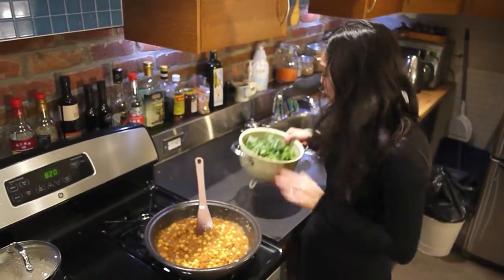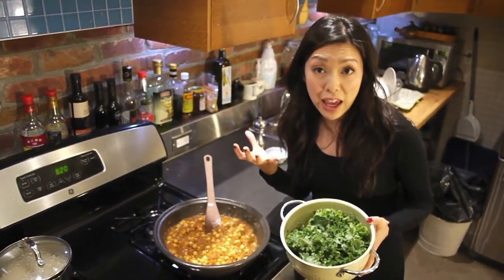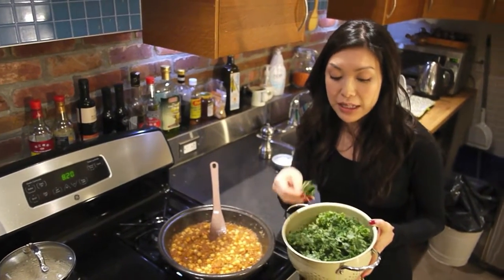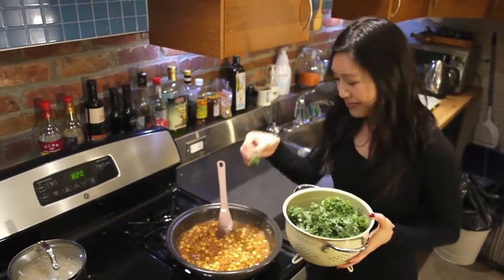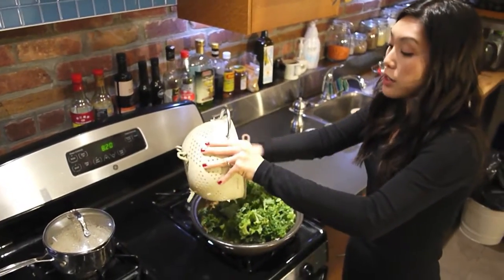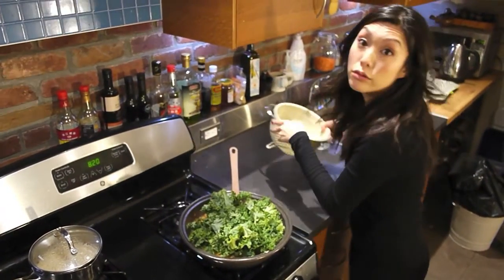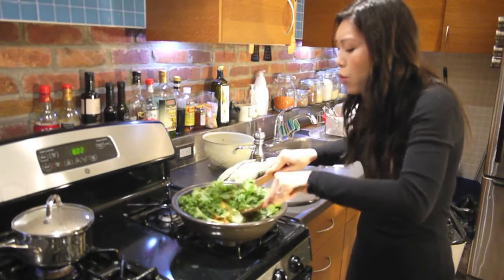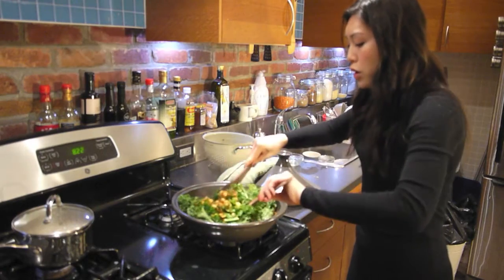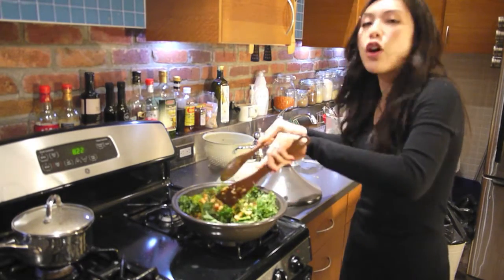Now I'm going to add the kale. Over here I have about half a bunch of kale that I have removed from the stalks and torn into pieces. In it goes. Now it's going to wilt down, so don't freak out. Don't worry if it appears a little bit dry at the moment — the kale is going to release a little bit of liquid. We're not going to judge until it's all wilted.